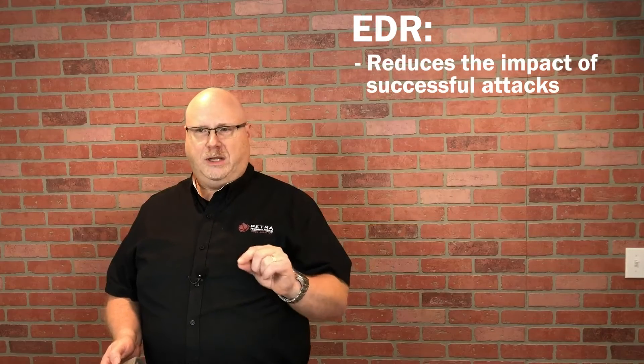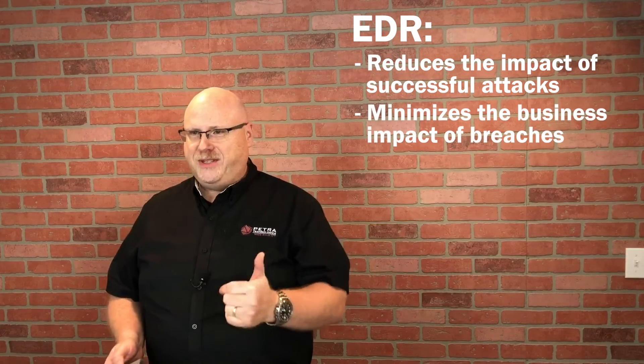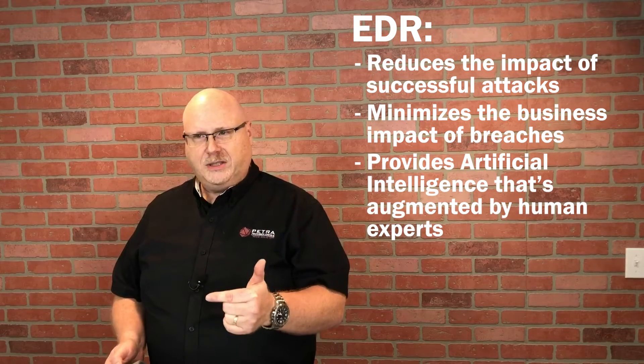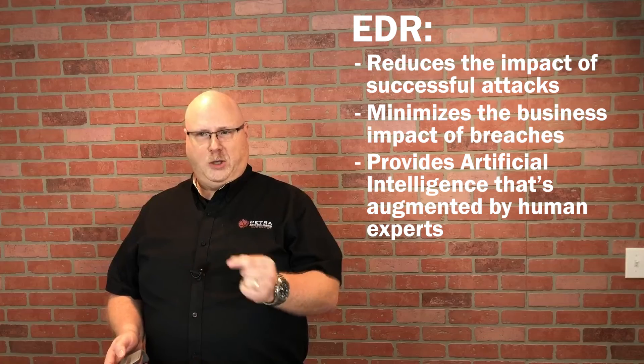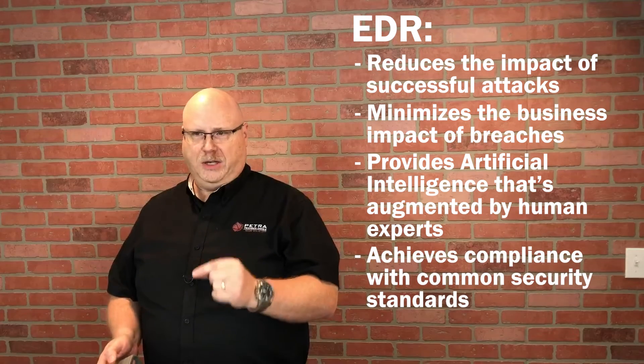EDR reduces the impact of successful attacks. It minimizes the business impact of breaches. It provides artificial intelligence that's augmented by human experts. And it achieves compliance with most common security standards.